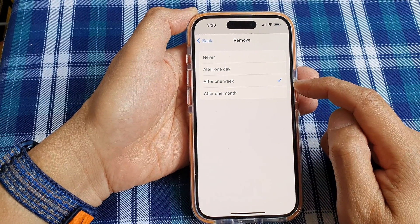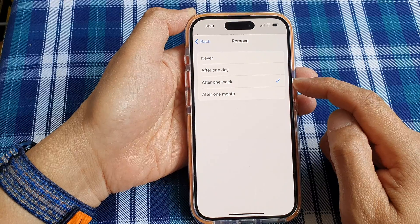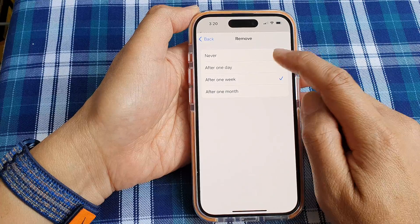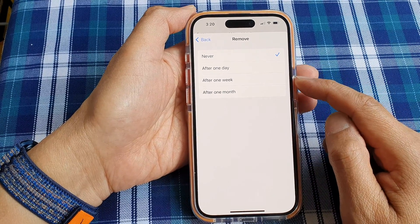If you select After One Week, then your deleted messages will automatically be removed from your device after one week. Or you can choose Never so they always stay in the trash.